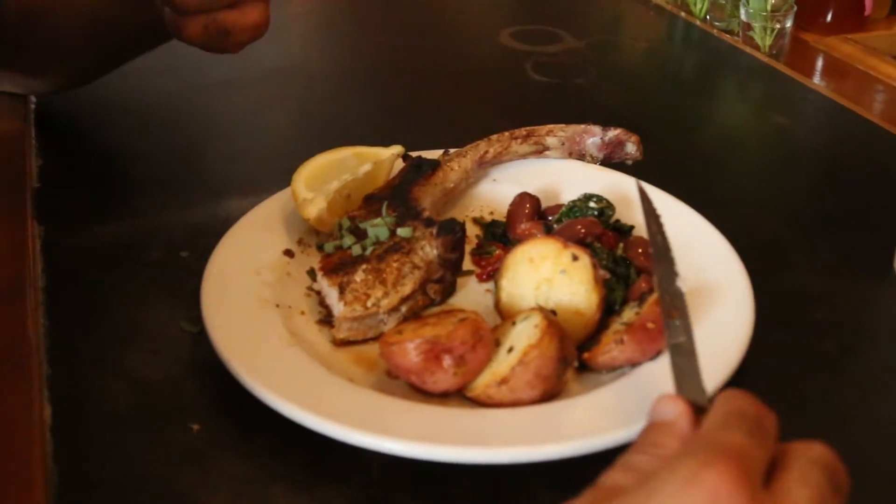Joe has a pork chop with lemon and sage. There's a little bit of spinach with red wine, olives, sun-dried tomatoes, dusted with a little bit of Parmesan cheese. Potatoes are pan-seared with a little bit of fresh rosemary, salt, pepper, a little touch of garlic.